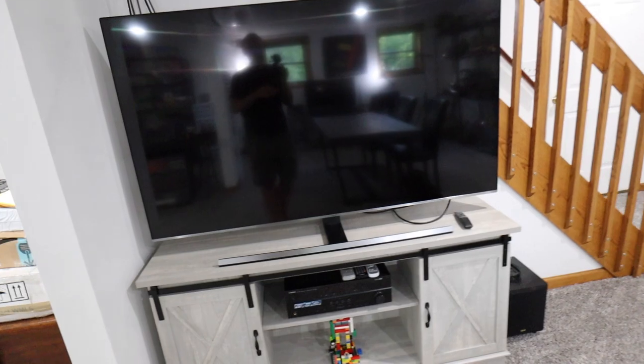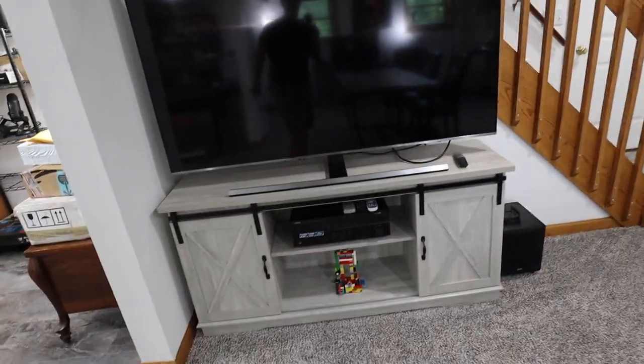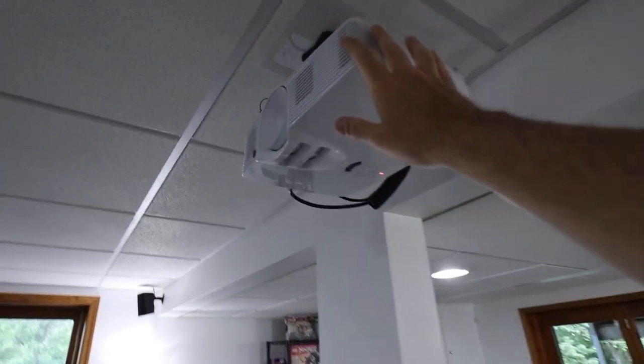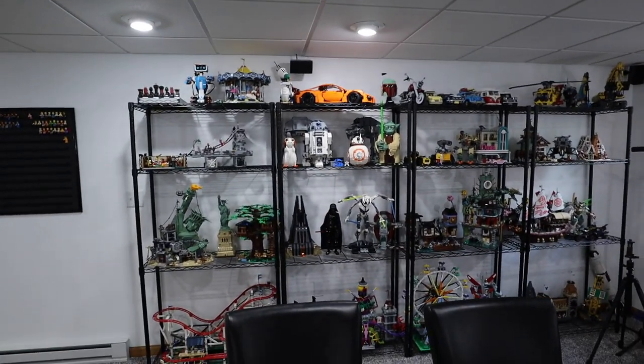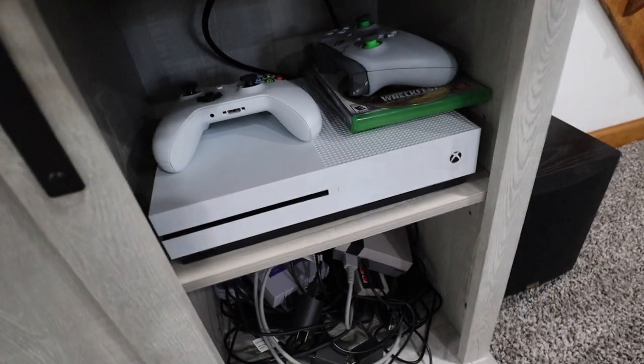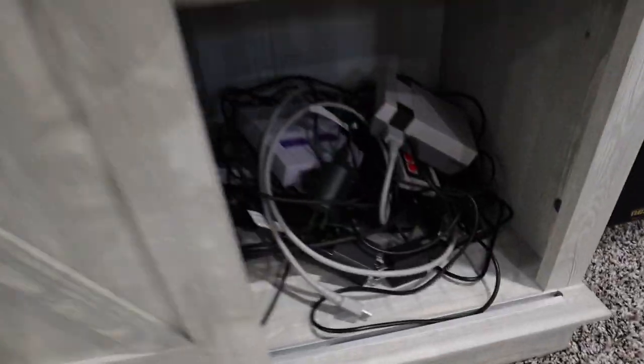We've got my 65-inch Samsung TV down here. This is like a receiver for the surround sound speakers that goes to this projector, which I can't use now because I have that in the way — but that's not a big deal, I probably wouldn't use it much anyway. Down under here we've got the PlayStation games and such, and on this side over here, Xbox and all my vintage classic stuff. There's a subwoofer there.